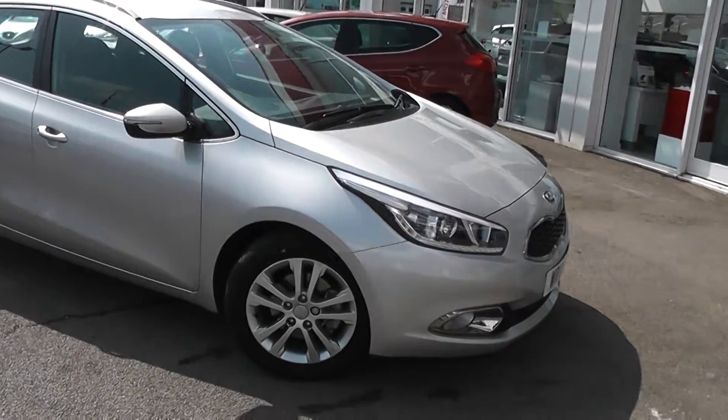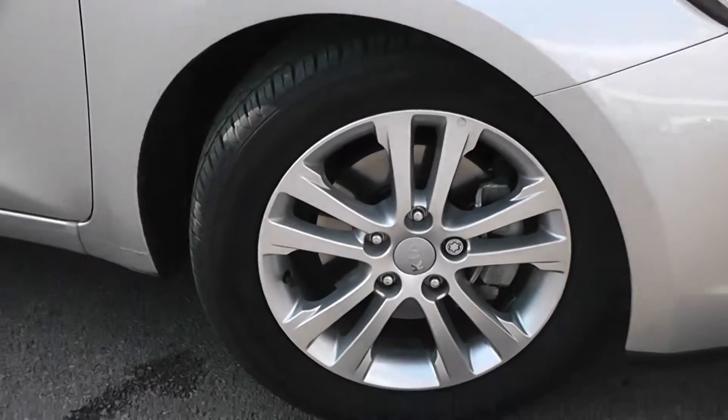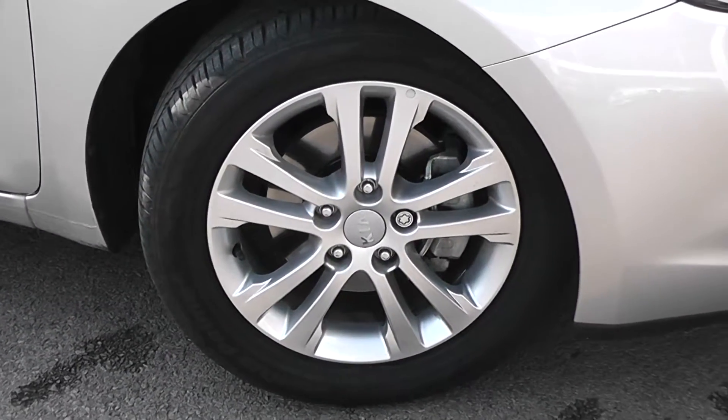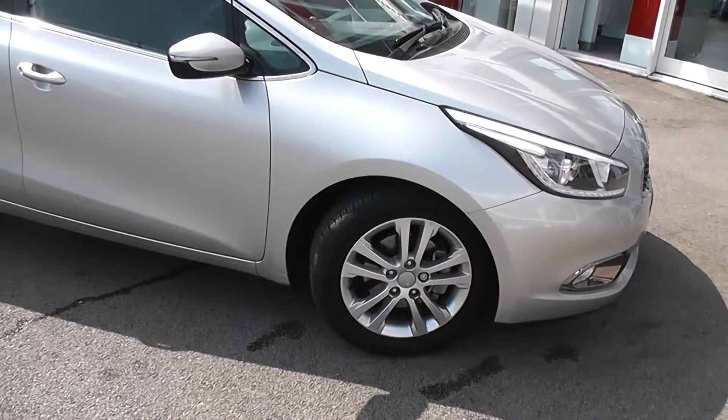LED daytime running lights and glamour dome headlamps as well as cornering lights. We've also got 16-inch 10-spoke Kia alloy wheels with brake discs. There's very good tread on the tyres as well.